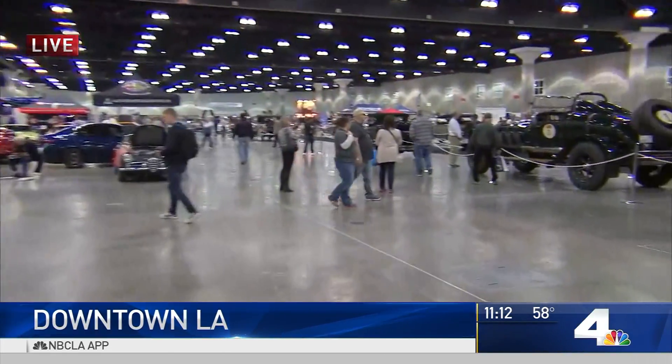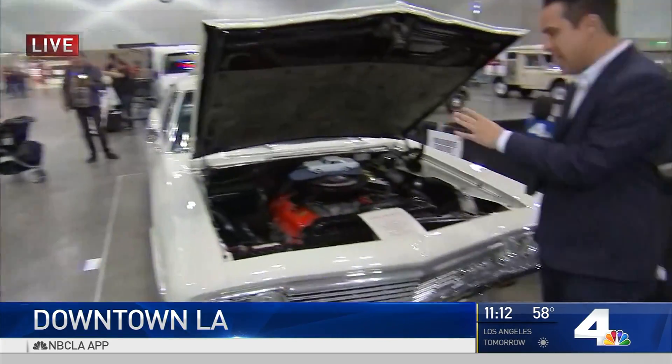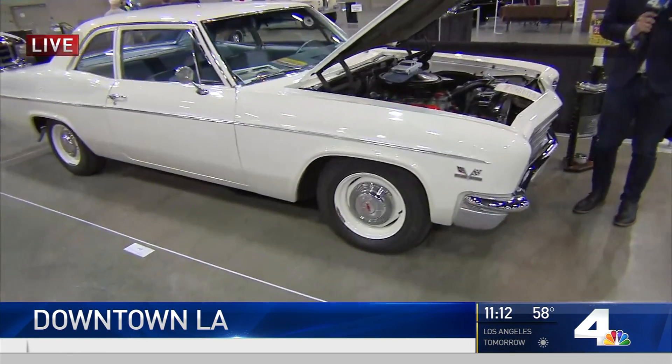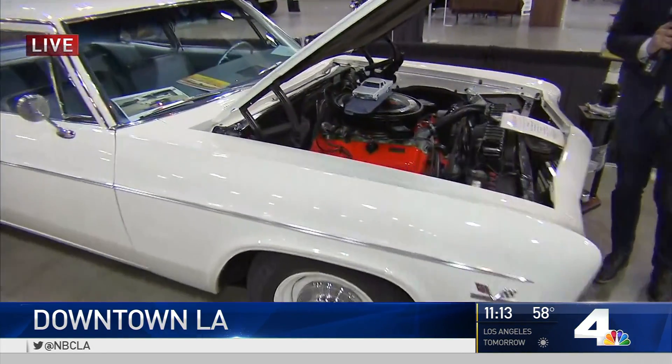Good morning! The doors opened just about an hour ago and there's already a pretty good-sized crowd here. We want to show you one of the cool cars — it's a 1966 classic Chevy Bel Air, just beautiful. This show was only in the UK for so many years, so this is the very first time we get to see it here in the US.